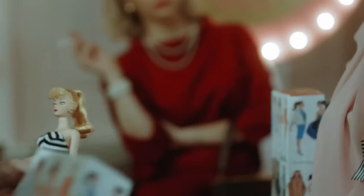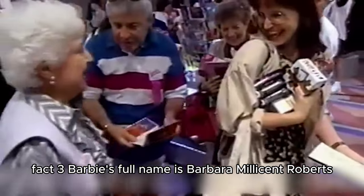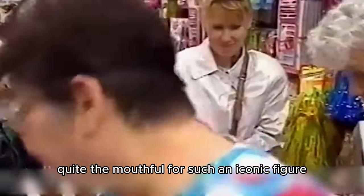Fact three: Barbie's full name is Barbara Millicent Roberts — quite the mouthful for such an iconic figure.